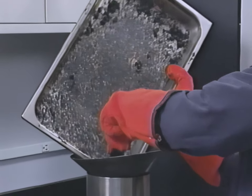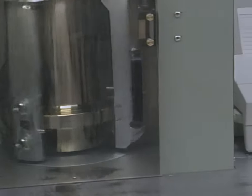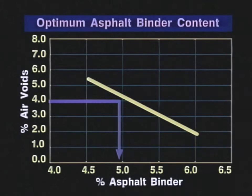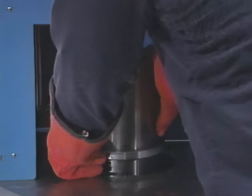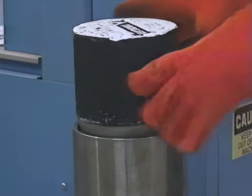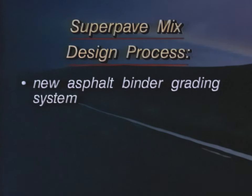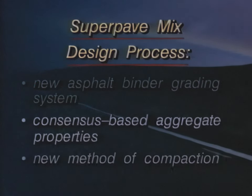Samples prepared using different asphalt binder contents are compacted using the gyratory compactor and volumetric properties are determined. The asphalt binder content that results in 4% air voids is then selected. The SuperPave gyratory compactor can also be used for quality assurance at the construction site by determining whether the plant-produced mix meets the SuperPave volumetric requirements. As we've seen, the SuperPave volumetric mix design process involves a new asphalt binder grading system, consensus-based aggregate properties, and a new method of compaction.